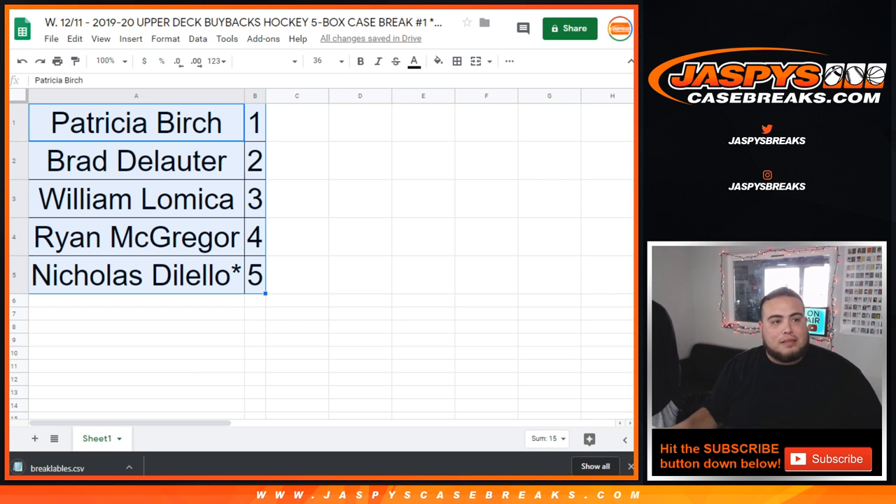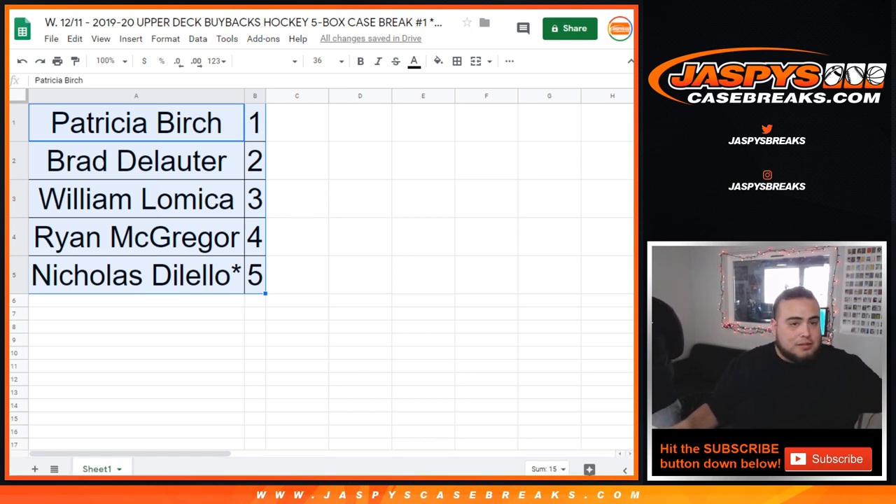There are some blank acetates in here too, so they bought back some autos and regular cards and then autographed some buyback cards — kind of like Archives in a way. All right, let's close the trade window and Patricia, we're going to do your box first.